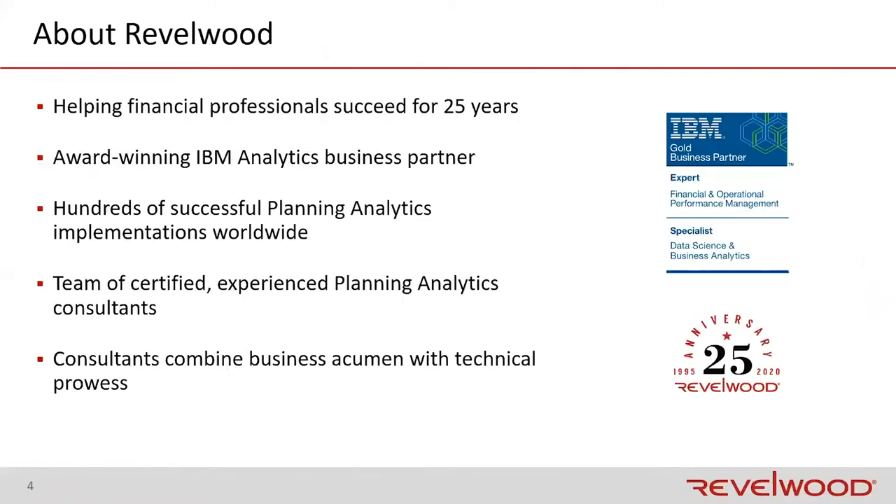So who is Revelwood? Revelwood has been helping financial professionals succeed for over 25 years. This year is our 25th anniversary, and we have been focusing mostly on IBM Planning Analytics. We are an award-winning business partner. We have won a series of awards for various aspects, one of which is Lightspeed itself, in regards to the approach that we use to implement planning analytics. We have had hundreds of successful implementations, and we are experienced planning analytics consultants. Not only are we certified through the IBM aspects, but Revelwood is also involved in the creation of the certification exams. Many of the questions, components, and case studies have been based on various clients and projects that Revelwood has worked on.